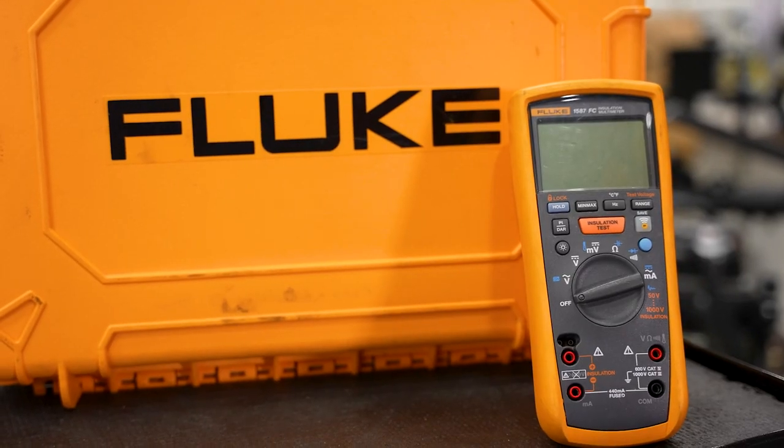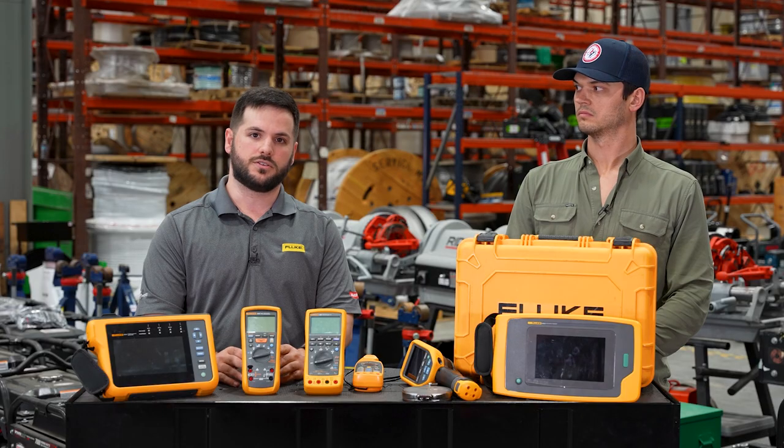If you have a need to perform insulation testing, we have another meter that will also give you the ability to complete that task.